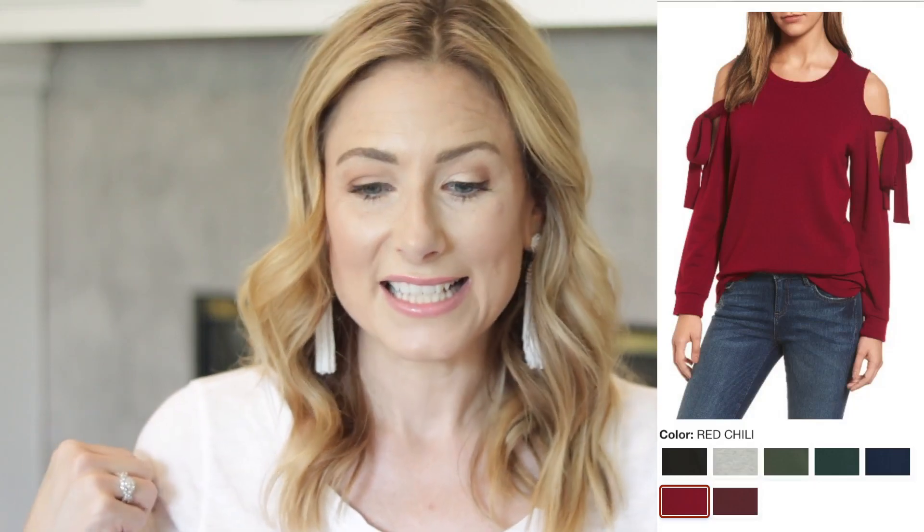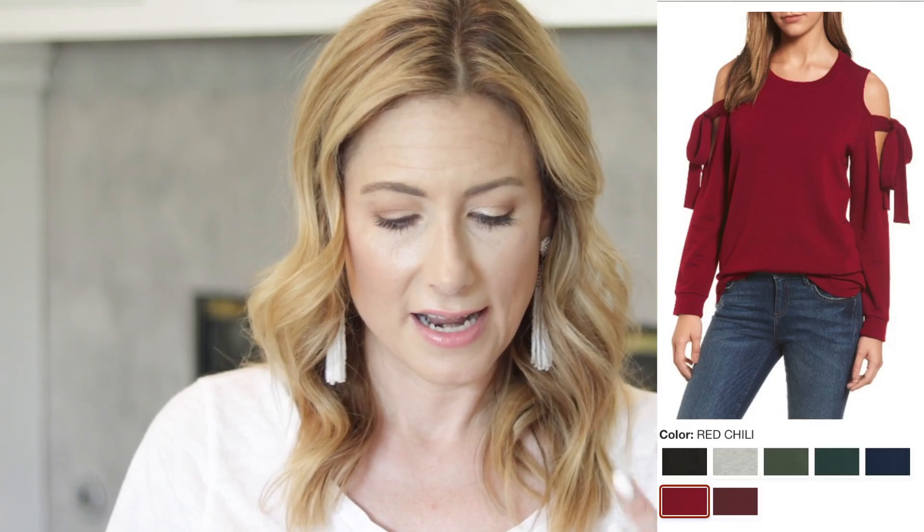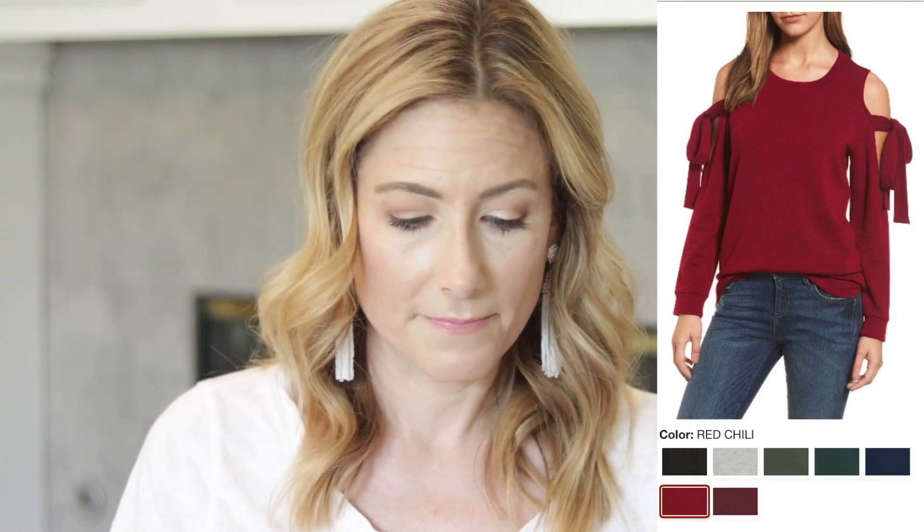Moving to page 30 — I love a sweatshirt, and here we have one that's anything but boring: the cold-shoulder tie-sleeve sweatshirt. It looks like a normal sweatshirt but with bows down the sides, making it a little less like you just rolled out of bed. It's $46 in the sale, bumping up to $70 after — I wouldn't pay $70 for it but I'd happily pay $46. It comes in black, gray, olive, hunter green, navy, a deep red, and maroon.